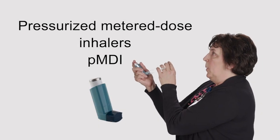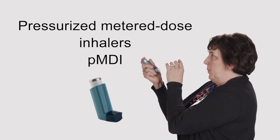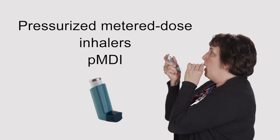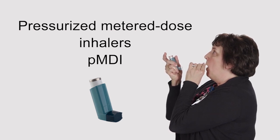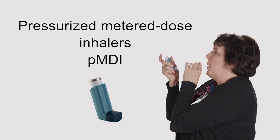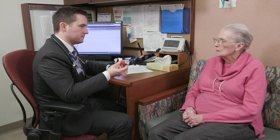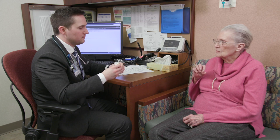Pressurized meter dose inhalers, or MDIs, deliver medication at high velocity via a pressurized system. This fast velocity often creates difficulty in coordination between actuation and inhalation, which should be taken into consideration when prescribing. Patients may have trouble actuating the inhaler, as was the case with our patient, or may have difficulty coordinating their breath with device actuation. The routine use of a spacer helps improve both coordination and medication delivery to the lungs.